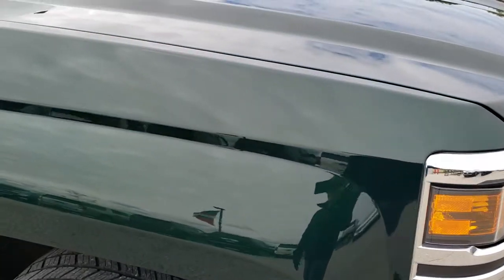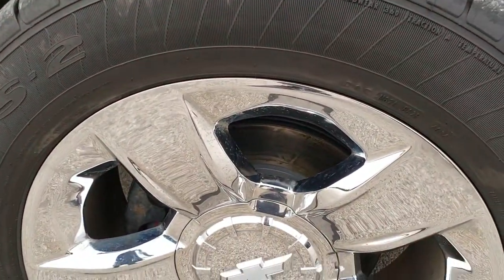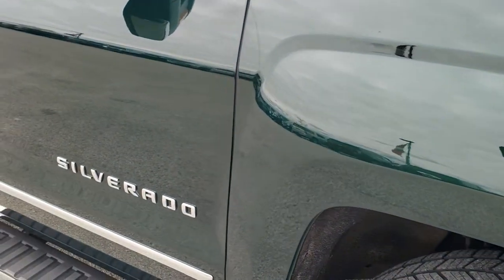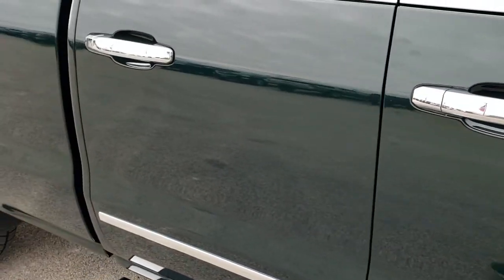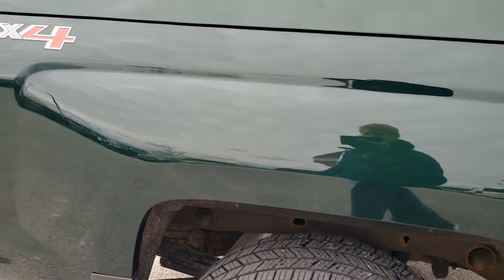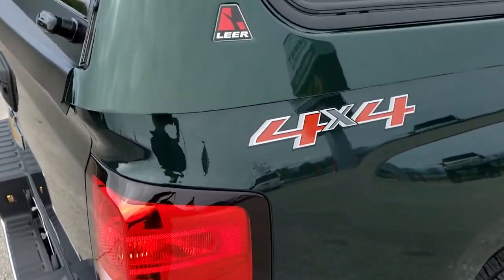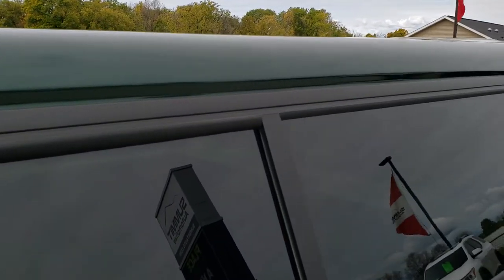Passenger side fender — no dents or dings on there, and the passenger side rim is in excellent shape as well, no scuffs or scrapes. As you go down the passenger side, take note of how clean the body is, how reflective and mirror-like that paint is. We take these HD videos so if you are far away, or even close by and you just cannot make the trip down, but you're still interested in purchasing the vehicle, you can see the vehicle, hear the vehicle, and have confidence in what you're looking at before you even get here, so there are absolutely no surprises.